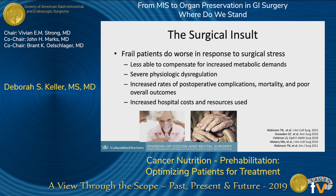Frail patients do worse in response to surgical stress. They can't compensate for the increased metabolic demand of surgery. They have physiologic deregulation at baseline. And this all results in increases in complications, mortality, and poor overall outcomes from surgery, as well as increased costs and resources used.